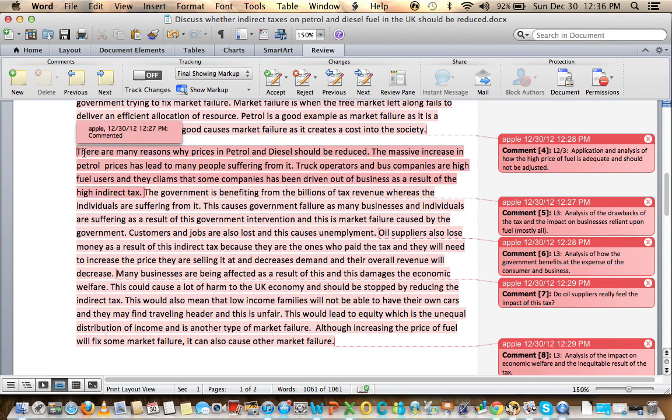There are many reasons why prices should be reduced. The massive increase leads to a lot of people suffering. Truck operators and bus companies are high fuel users and some companies have been driven out of business as a result of the high indirect tax — that's a great argument. The government is benefiting from billions in tax revenue whereas individuals are suffering, causing government failure as businesses and individuals suffer from this government intervention.